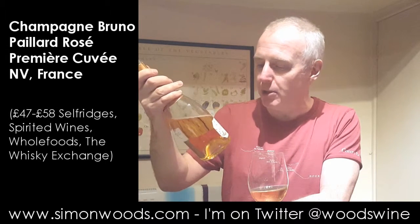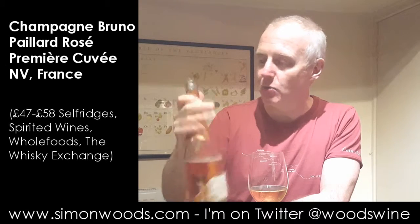So the wine — it's Bruno Payard, rosé premier cuvée, made mostly from Pinot Noir. There's a little bit of Chardonnay in there, and I've tasted it already, but I'll give it another sniff and another swirl just to make it look really authentic.